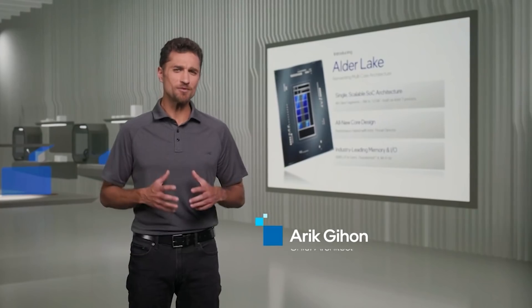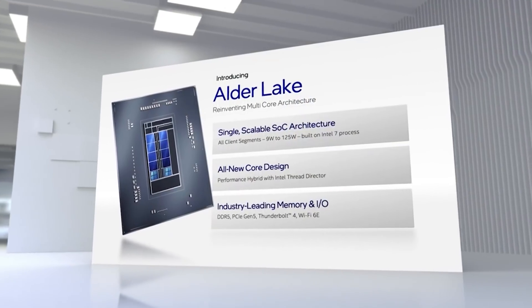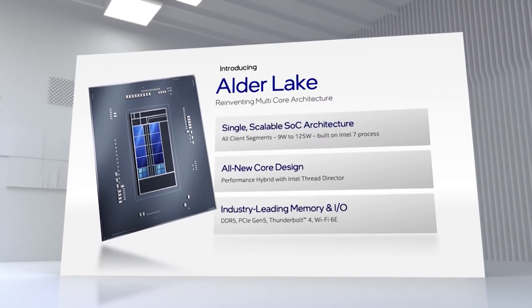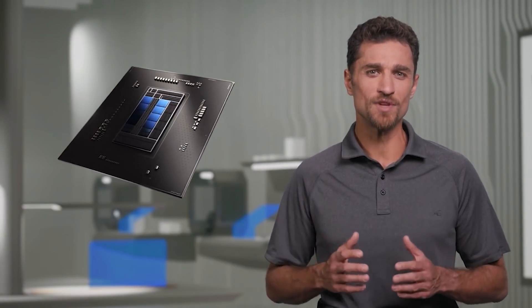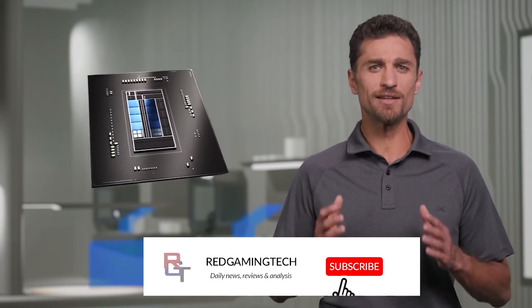Ladies and gentlemen, my name's Paul. Hopefully you're having an amazing day. I want to start this video off with prices for the Intel 12th generation processors, aka Alder Lake, because various retailer prices from Europe have actually leaked online.